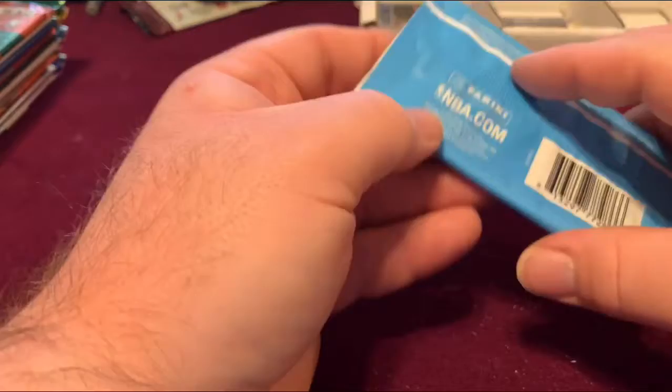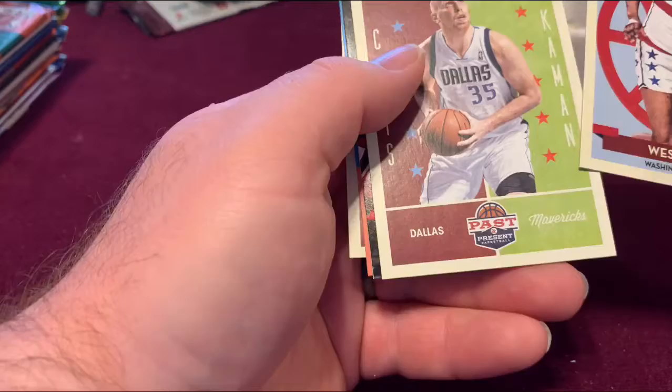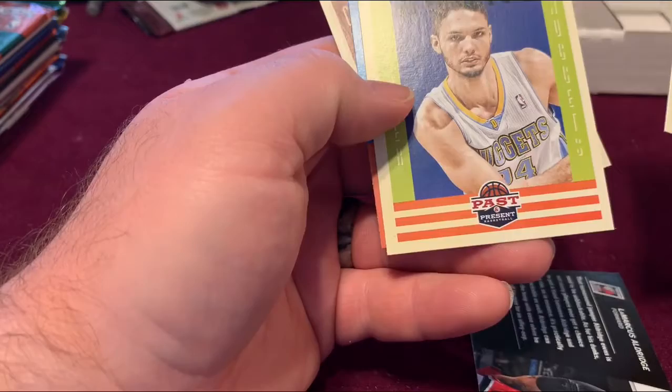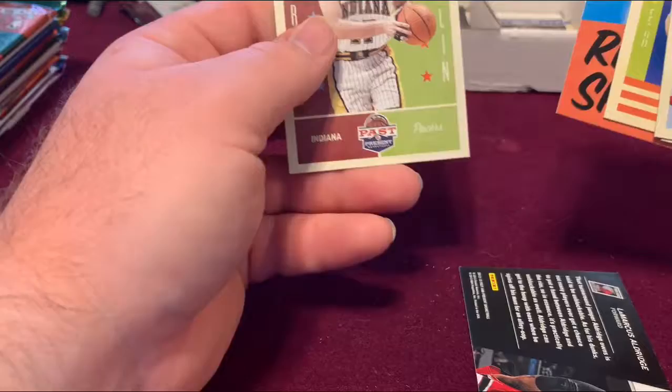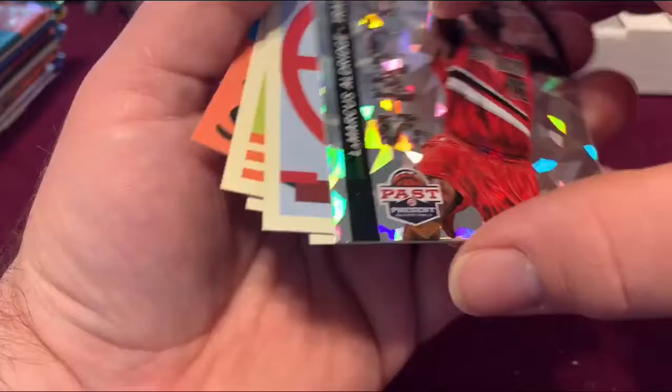Past and Present Panini Hobby Pack. We'll have a Chris Mullin. Let's turn around and see what that one is. John Wall Rise and Shine, and a LaMarcus Aldridge Shattered card. That's a really nice looking card.